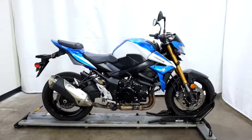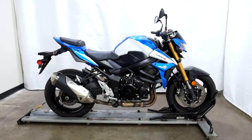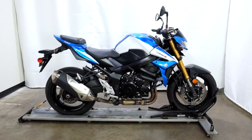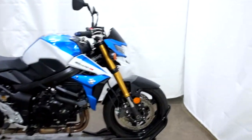Welcome to the SSB Outlet. Today we have a 2015 Suzuki GSX-S750. This naked style bike has just under 6,000 miles on it and will be sold as is. So let's take our walk around it, we'll show it to you, and we'll fire it up for you.